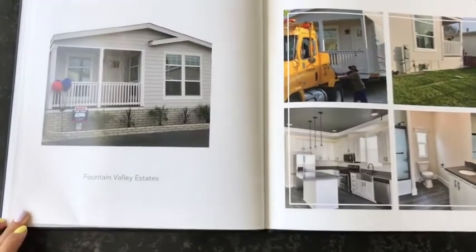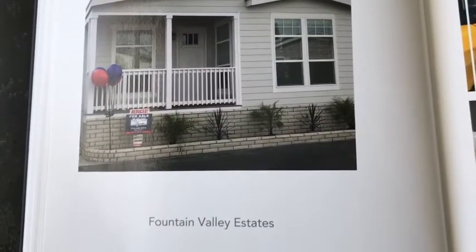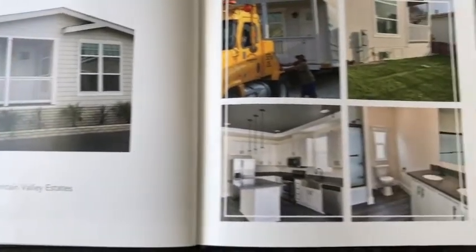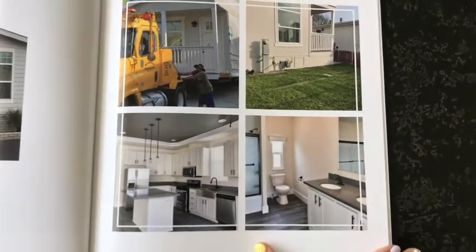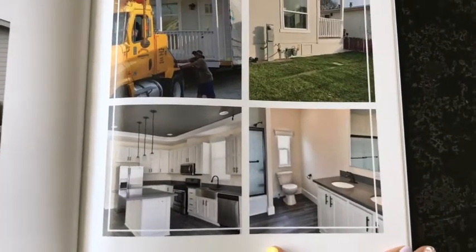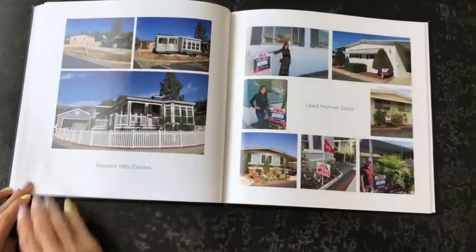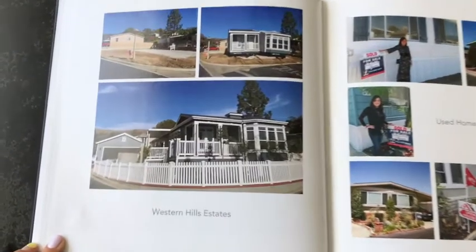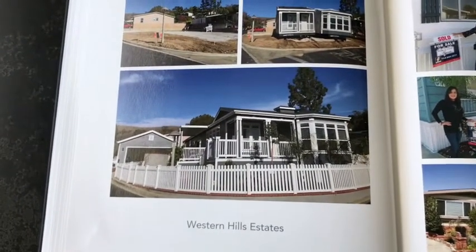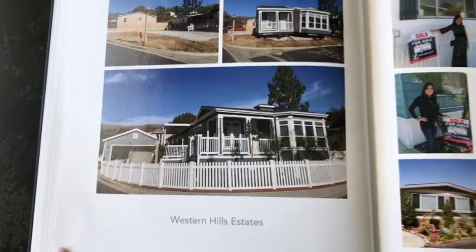Some of these homes, we pulled out the older home and installed a brand new home and sold it on the market ourselves as a Mobile Home Agents dealer. We handle the entire process from pull-out to installation and listing the home on the market. Some of our homes were custom built and ordered for our clients throughout the area, like this Capco home in Western Hills Estates.